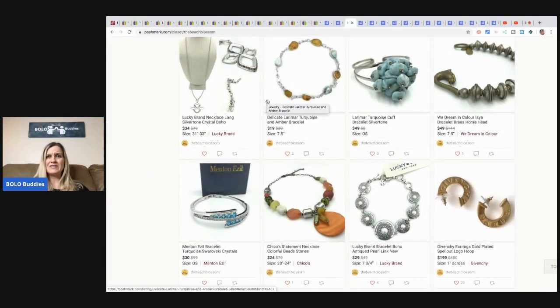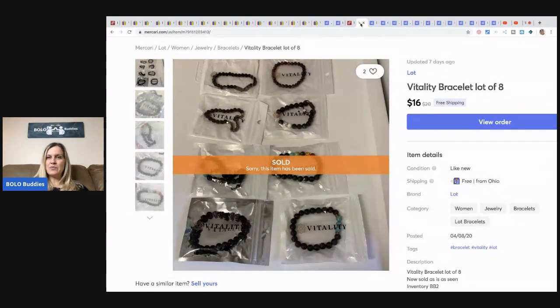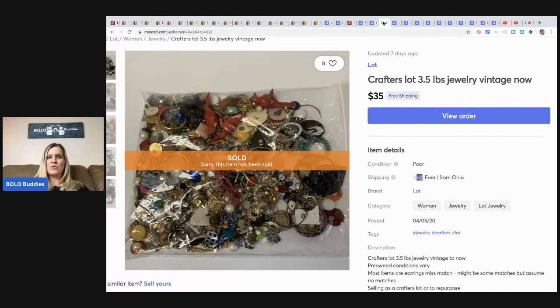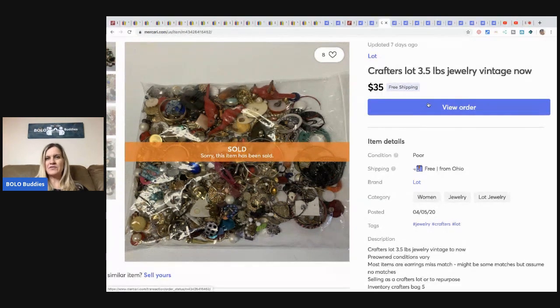These vitality bracelets — a lot of eight — I sold them for $16 with free shipping. These little Disney Mickey Mouse earrings I sold for $28 with free shipping — they're super cute and have almost a hammered look. This bag was three and a half pounds — earrings and mismatch items, a crafters lot where everything is broken or missing — and I sold it for $35.